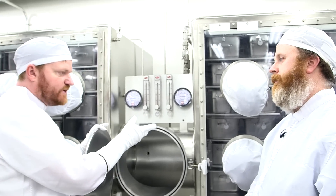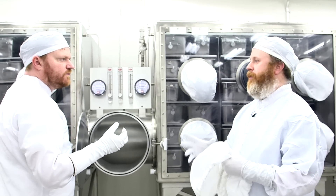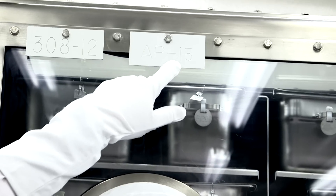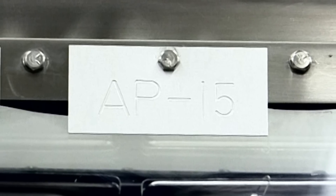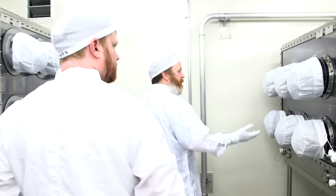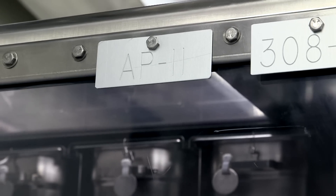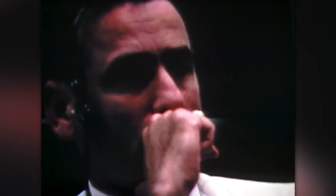We would take the sample out, take it over to the table, open it, take the sample we want out, and take it over into the working lab. Won't it then be exposed to the atmosphere? It would be, except they're triply bagged in Teflon — there are many, many layers of protection. We see up here it says AP15 — I assume that means Apollo 15? Exactly, and each cabinet has a different mission stored in it. The Apollo 11 cabinet only has one, because they have less mass from Apollo 11 than any other mission.